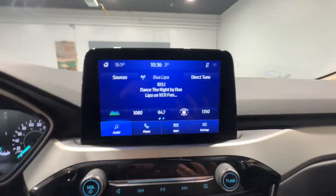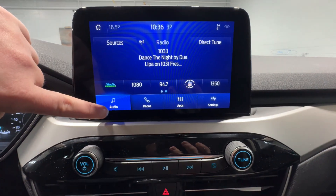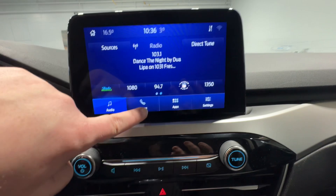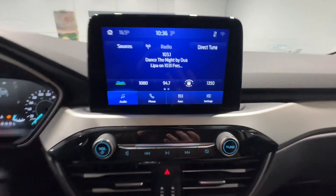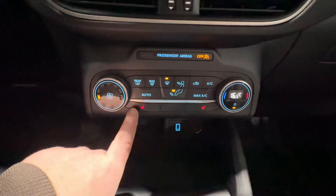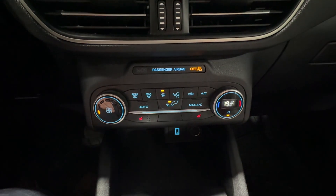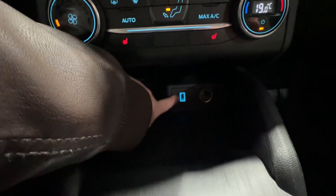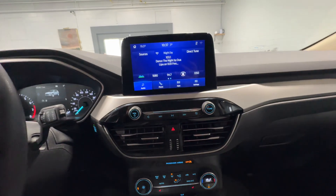Coming to your center console, you have plenty of functionality here as well, including AM, FM, and XM functionality, phone Bluetooth functionality, and wired CarPlay and Android Auto. Coming down, you have heated seats on both sides, as well as your climate control. Underneath, there's a USB port to plug your phone in for wired CarPlay or Android Auto.